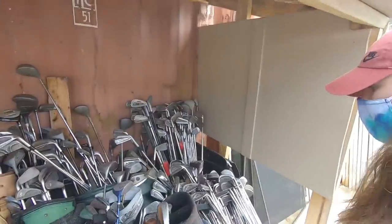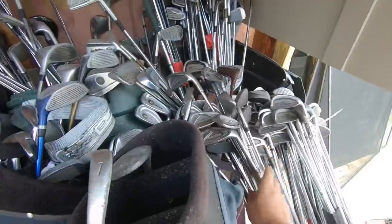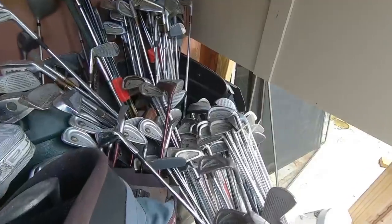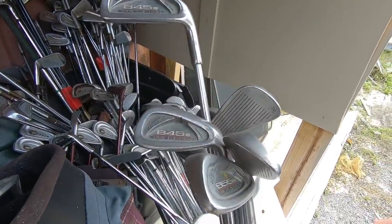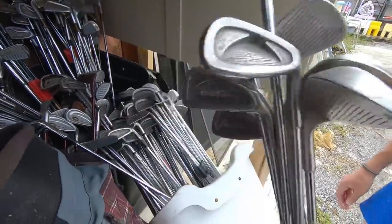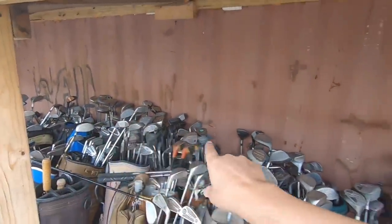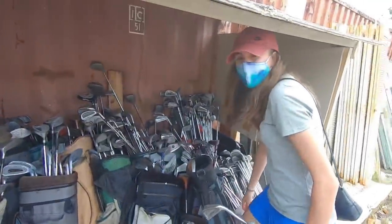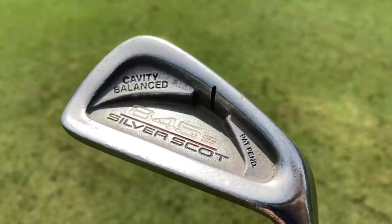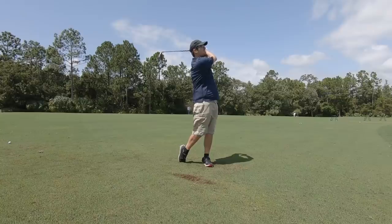It's crazy how they're all full sets — I've never seen this many full sets at one thrift store. There's a full set of Tommy Armor 845s, Golden Bears, and Lynx Black Cats. There's even a Tommy Armor 855 hidden in the mix. Let me know if you've ever seen this many golf clubs at a thrift store before. The Tommy Armor 845s are still a great set, especially for beginners — we find them all the time, so definitely keep an eye out.